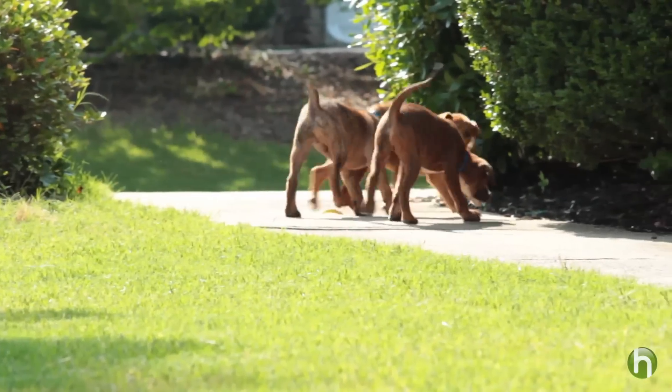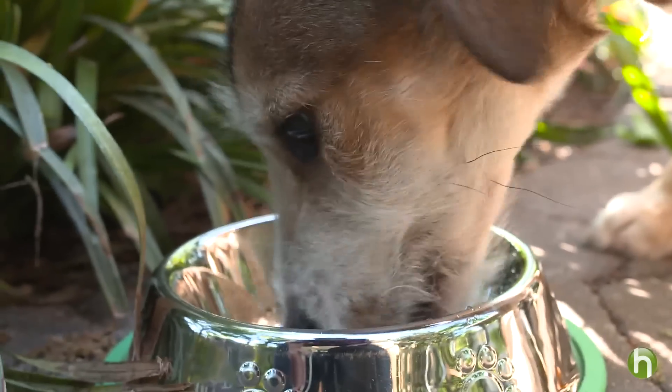One more thing to consider is that a puppy's energy requirements can be nearly twice that of an adult dog. And since their stomachs are smaller, they need more nutritionally dense food formulated just for puppies to help them meet their energy needs.